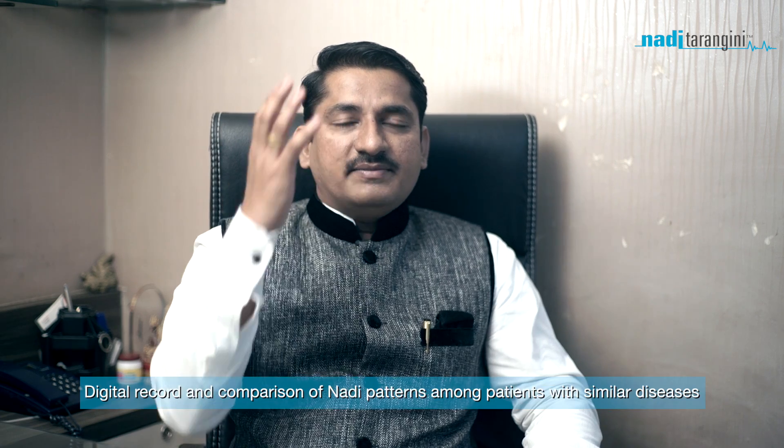The work of the Nadi Tarangini is a tool that we can use to record and preserve our work. We can also document it. What is the work of the Tarangini device? Our memory is not so sharp.